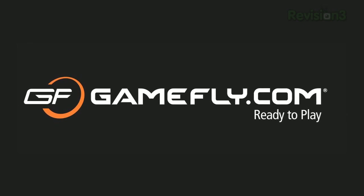Today's TechZilla Daily is brought to you by GameFly. Go to www.gamefly.com/TDT for your free trial membership.